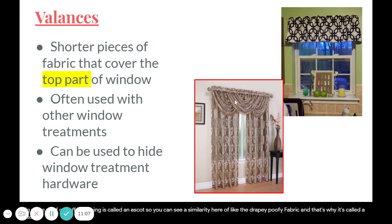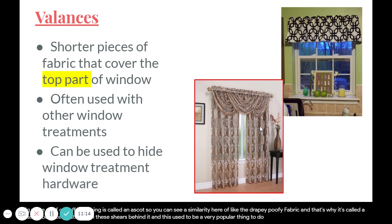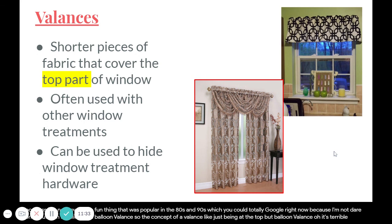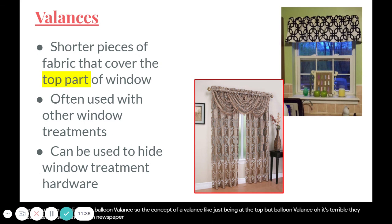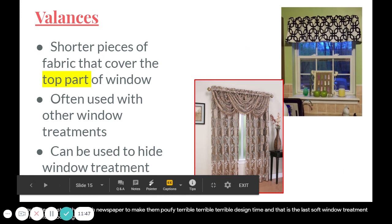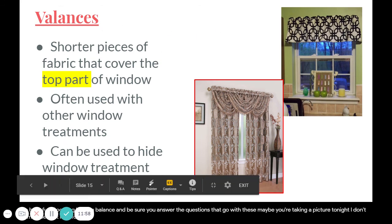You can see the similarity between the draping, poofy fabric of an ascot valance and the accessory it's named after. Valances can also be used in combination with other window treatments, like shears behind them. This was very popular in the 80s and 90s. Another popular but terrible 80s and 90s trend was the balloon valance — they would literally stuff them with newspaper to make them poofy. That's the last of the soft window treatments — be sure to find and complete the assignment.